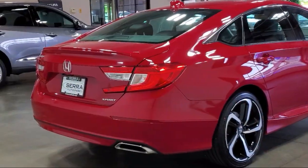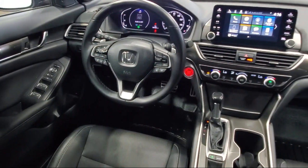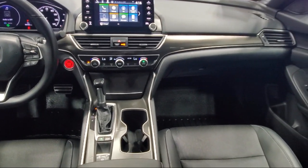It also features electronic stability control, outside temperature display, alloy wheels, speed sensing steering, rear seat center armrest, and has less than 85,000 miles on the odometer.